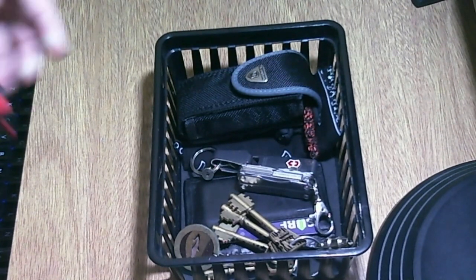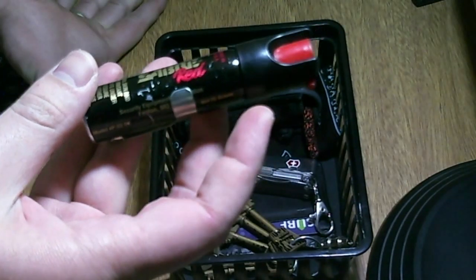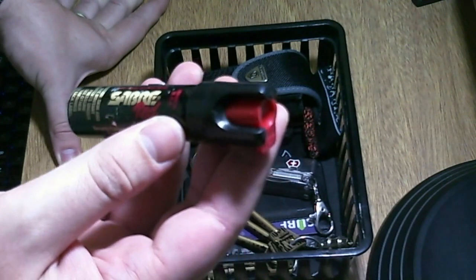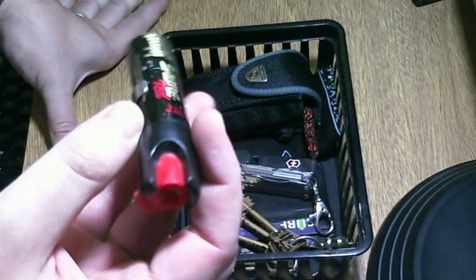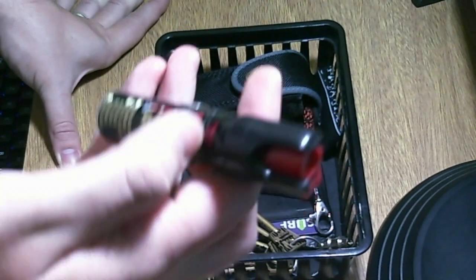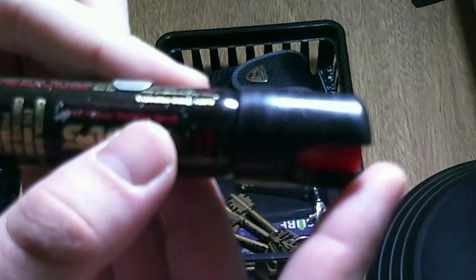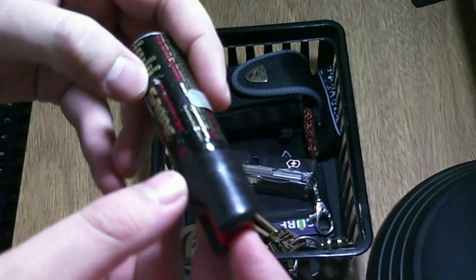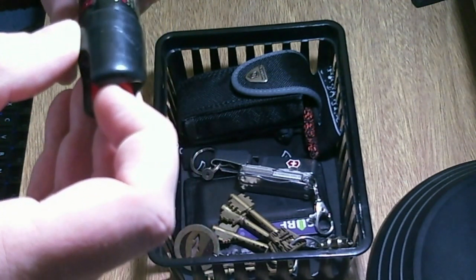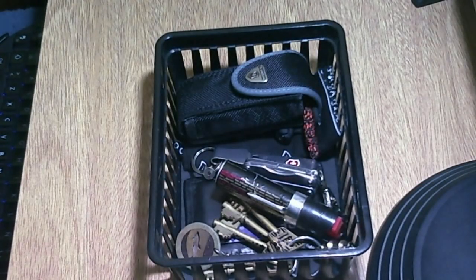For self-defense, I still carry the sour red pepper spray. I have to replace it — I've used it one time, so I need to buy a new one. This is also fairly old, but the expiration date is January 2013, so I have plenty of time.